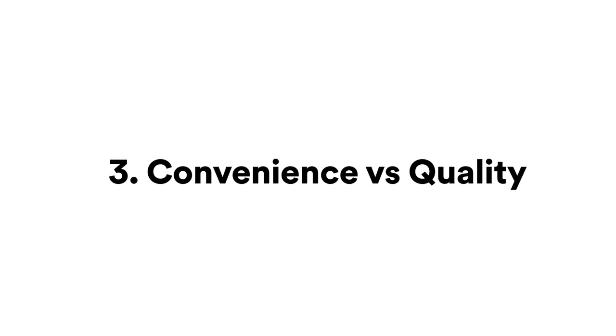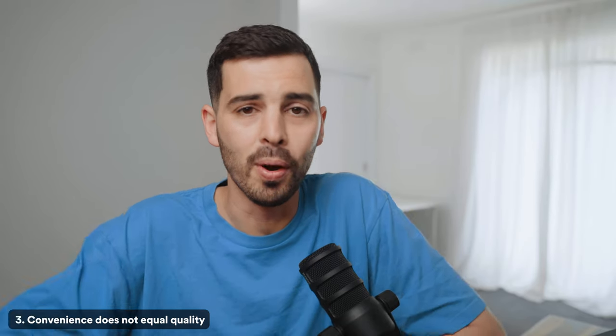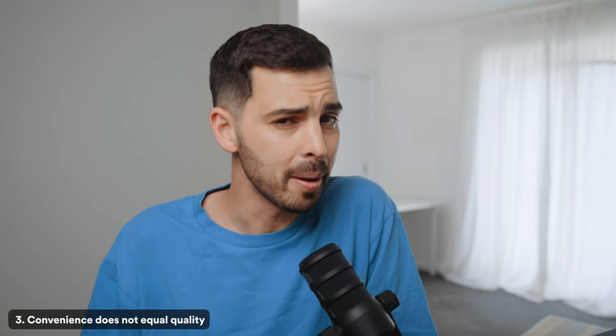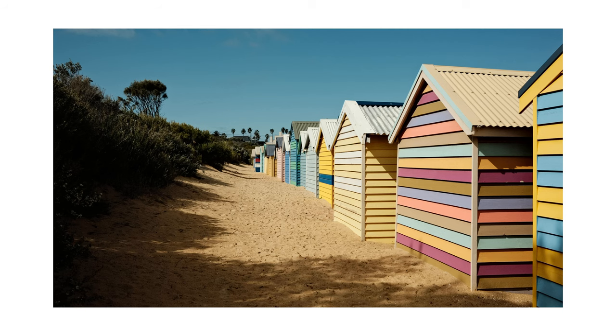Number three: convenience does not equal quality — in fact, often it's the opposite. When you first start taking photos, you shoot at a time that is convenient to you, often during the brightest part of the day or in whatever weather conditions are available. Maybe if you're lucky you stumble into a nice photo every now and then. But you could take the same photos a couple of hours earlier or later in the day and get ten times the usable final images.